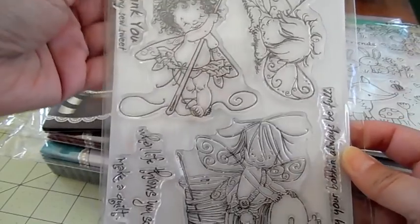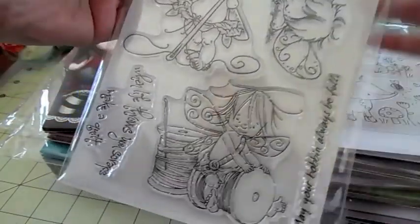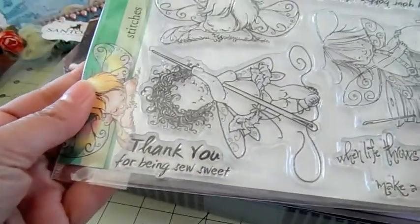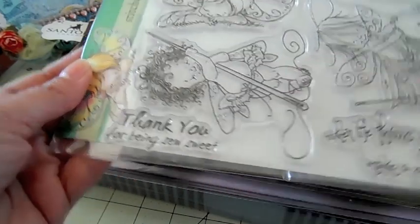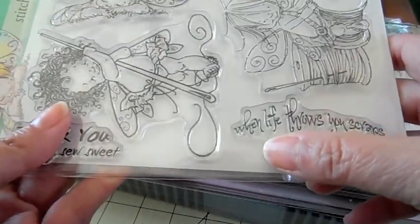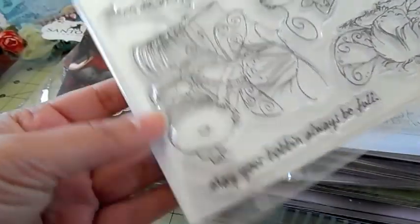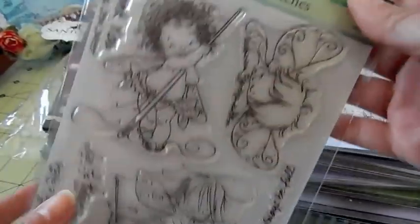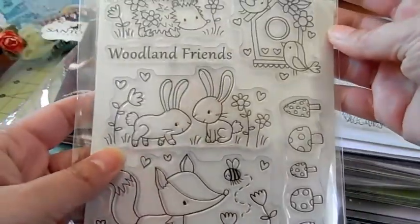This one's from the new release, it's called Stitches. There's only one available — I couldn't get any more, they were back ordered. The sentiments read: 'Thank you for being so sweet,' 'When life throws you scraps, make a quilt,' and 'May your bobbin always be full.' It's a really cute sewing-themed one.